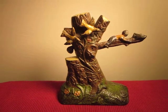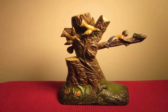This is the Boy Robbing Bird's Nest Mechanical Bank. It was designed by Charles Bailey and made by the J&E Stevens Company. It was manufactured around 1906.